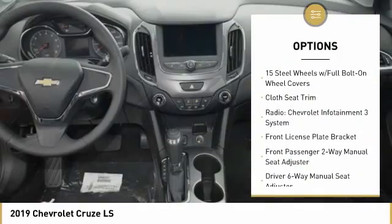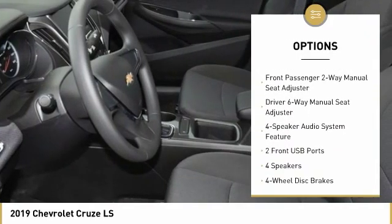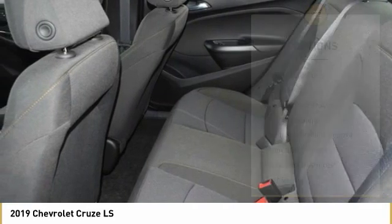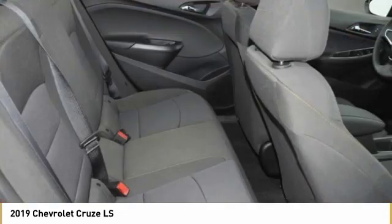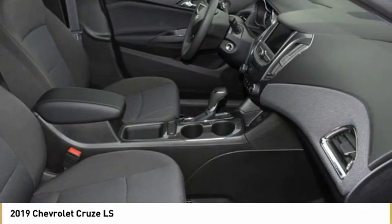Traction control, dual airbags, air conditioning, power steering, four-wheel disc brakes, compass, trip computer, security system, electronic stability control, rear window defroster. Take this vehicle for a spin and see why so many shoppers are now proud owners.